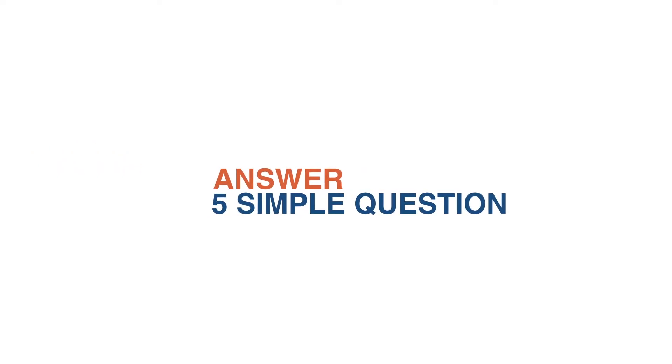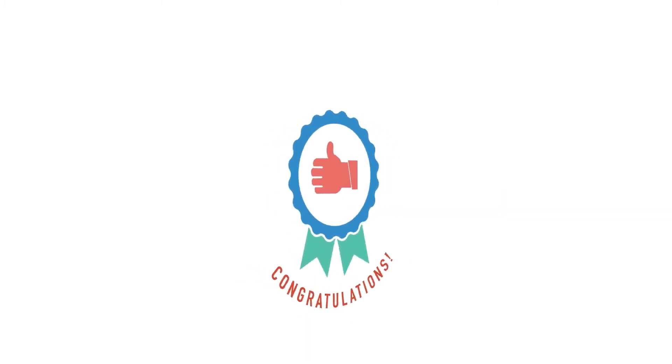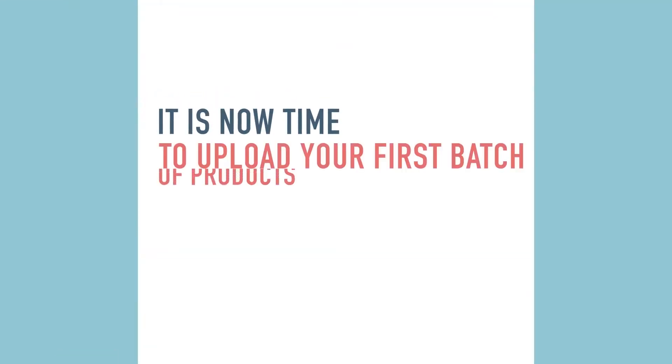After watching the coaching video, you will need to answer five simple questions. After you have done that, congratulations! You are now one step closer to selling on Lazada. It is now time to upload your first batch of products to Seller Center.